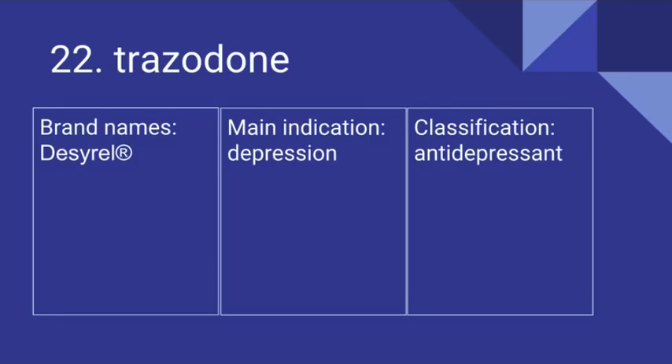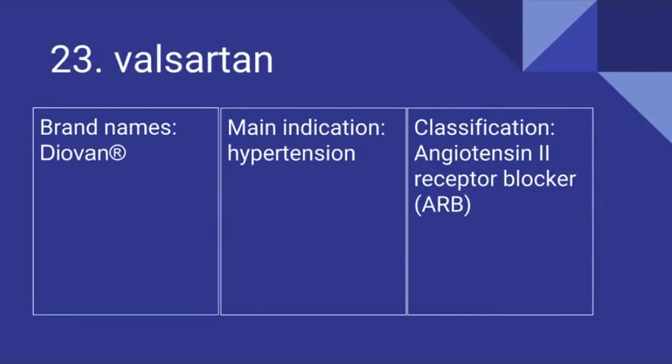Number 22 is Trazodone. Its brand name is Desyrel. It's for depression and it is an antidepressant. Number 23 is Valsartan. Its brand name is Diovan. It's for hypertension and it is an angiotensin II receptor blocker.